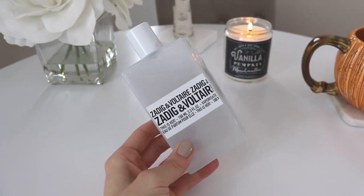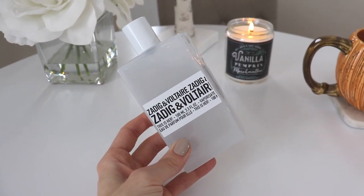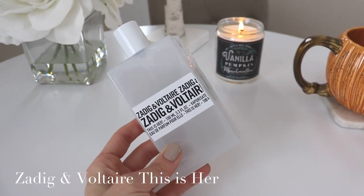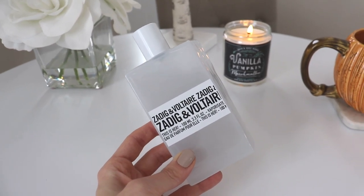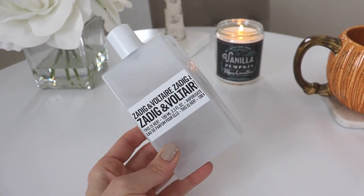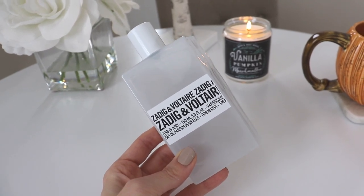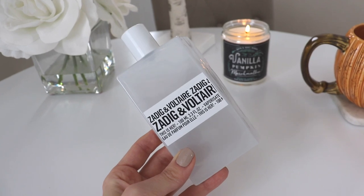My next favorite is a perfume. I actually have two perfumes, but I'm saving the second one for last, so make sure you watch until the end. This one is Zadig and Voltaire — This is Her. I tried to pick perfumes I haven't talked about much lately but that I've still been loving and wearing. This is a beautiful, sexy, sweet floral, but it also has chestnut and whipped cream in it.